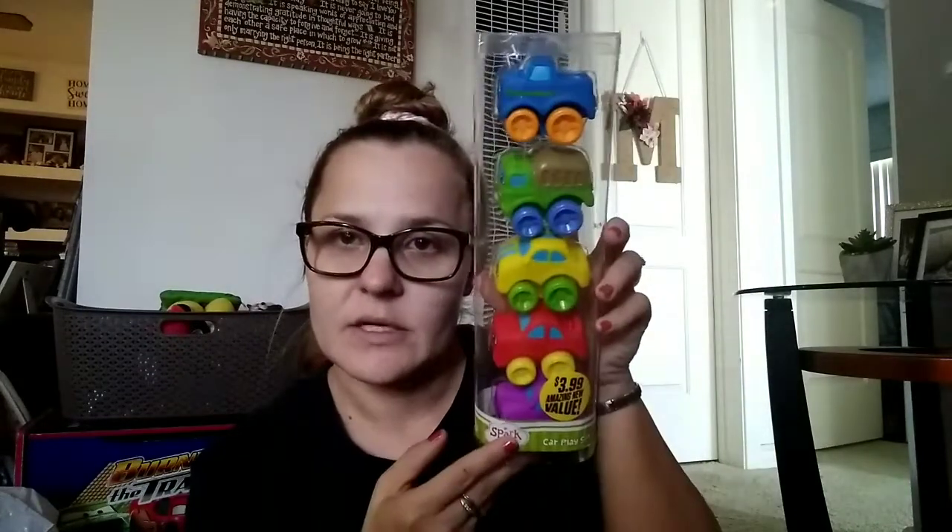I got him a five-pack car play set by Spark Create Imagine, so I got him some cars. Of course, no candy or food because he only eats baby food and his bottles. This is the bag I got him — because he doesn't like the sound of wrapping paper, I'm starting to put a lot of his stuff in bags so it's easier for him to grab the tissue paper, though he tries to eat it — but we don't allow him to do that.